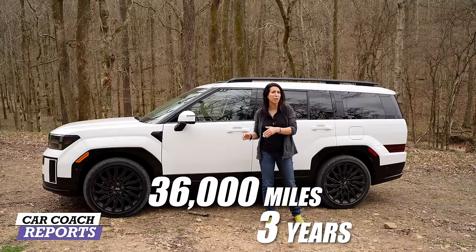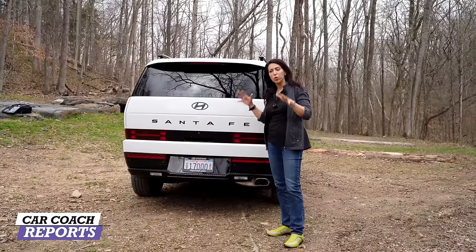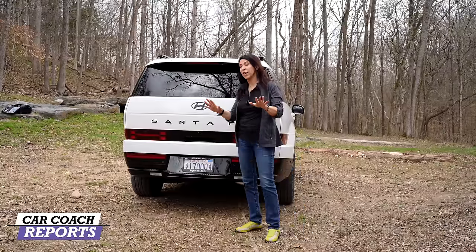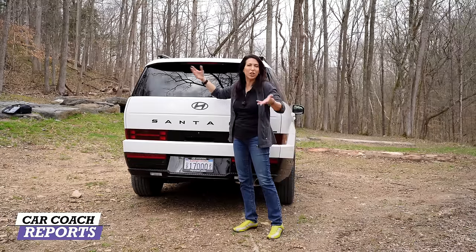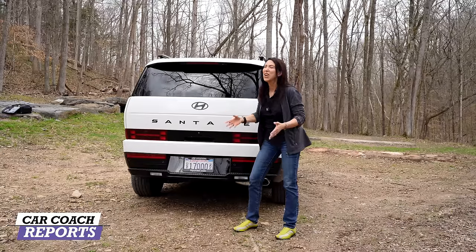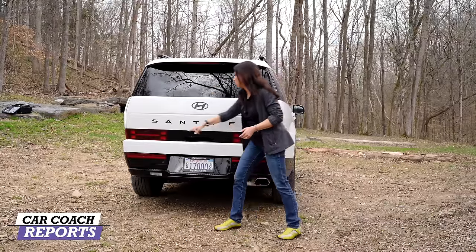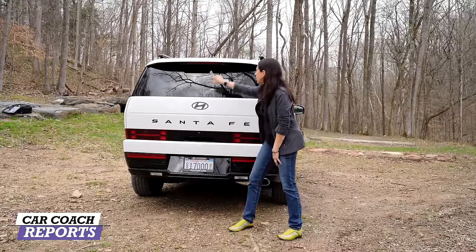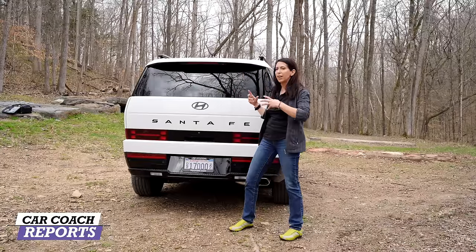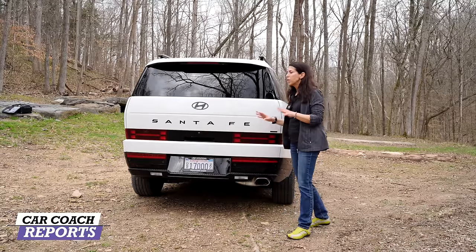Coming around to the back, there are some huge improvements. The rear wiper blade is now tucked up underneath the glass instead of sitting exposed — a long-requested change. The third brake light is integrated and blacked out, keeping it clean. The matte Hyundai logo and Santa Fe badge in the newer style are also matted out. Tail lights are clean, and there are two cameras at the rear as part of the around-view system. Marker lights are here and towing capability is available.